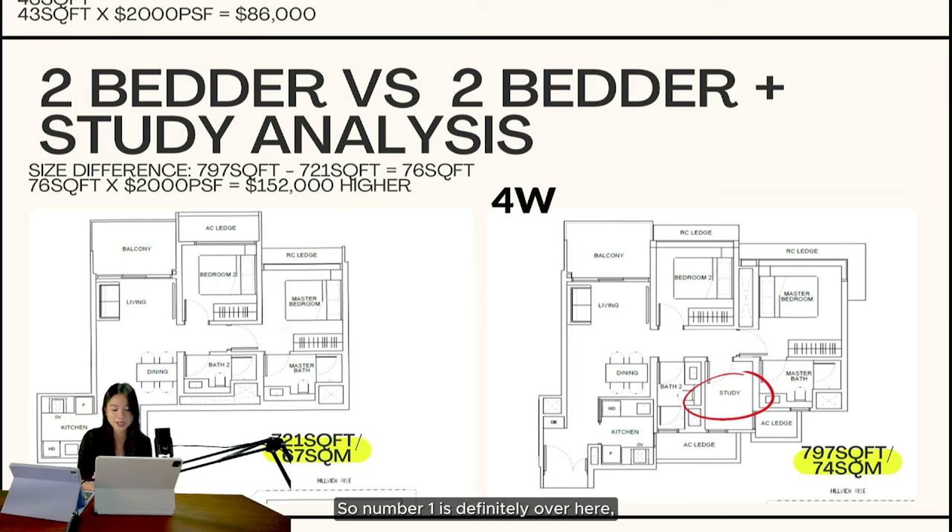For owner-occupiers, the two-plus-study comes with a study room that can be converted into many kinds of rooms — an entertainment room, helper's room, store room, kids' room, or even a walk-in closet. Buyers purchasing for own stay will really appreciate this. Other than the study room, there are four windows to take note of. Most of the time for a two-bedroom, you don't get a window in the common bathroom — it's usually mechanical ventilation — but Hill Heaven is special because you get a window for ventilation there.